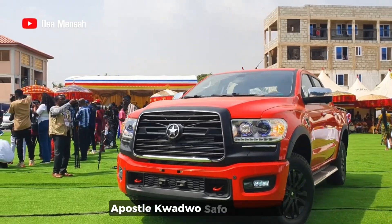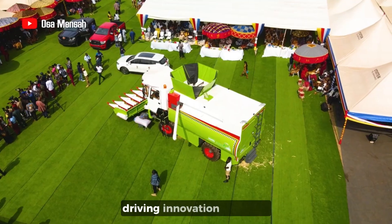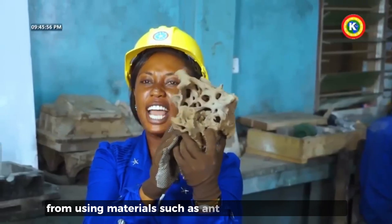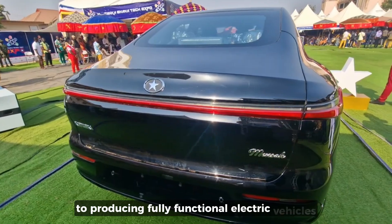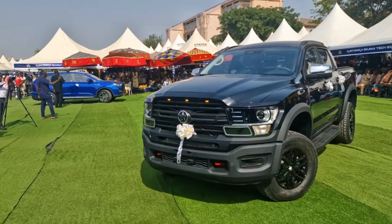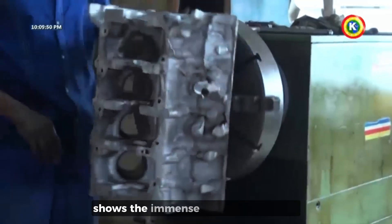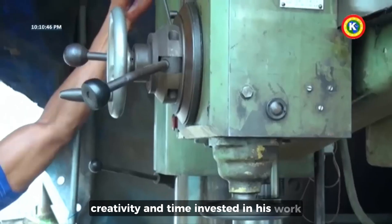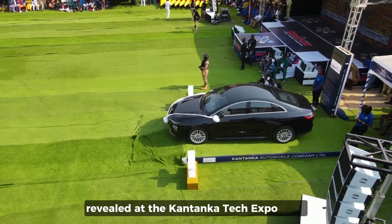Over the past three decades, Apostol Kojo Safokantanka has been one of the most prominent figures driving innovation in Ghana and Africa as a whole. From using materials such as ant mounds and palm nuts to cast and mold engines, to producing fully functional electric vehicles, his journey has been remarkable, though not without challenges. The evolution from his earliest models to the current designs shows the immense effort, sheer talent, creativity, and time invested in his work. In today's video, we will explore some gadgets revealed at the Kantanka Tech Expo 2024.